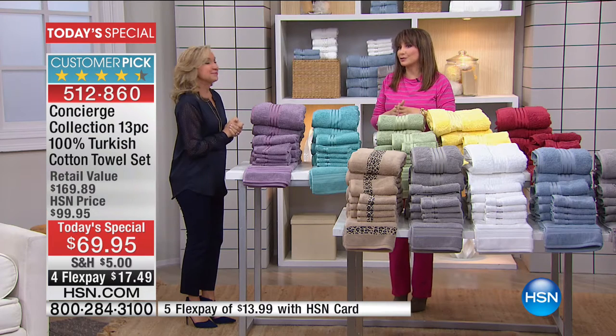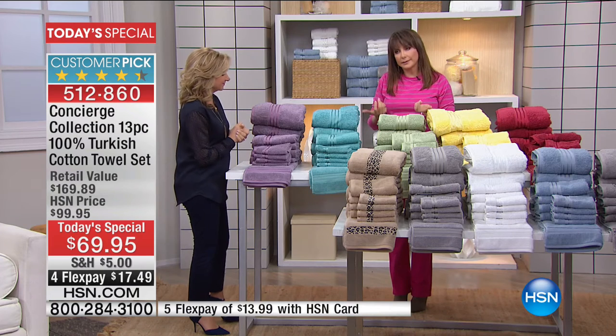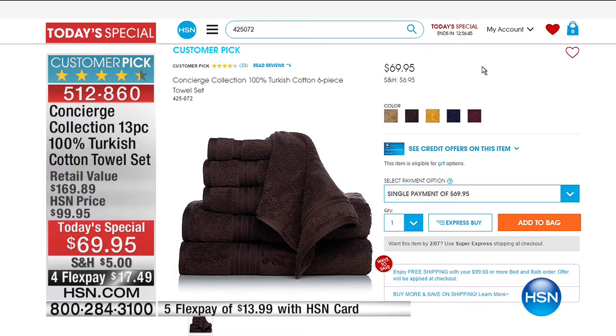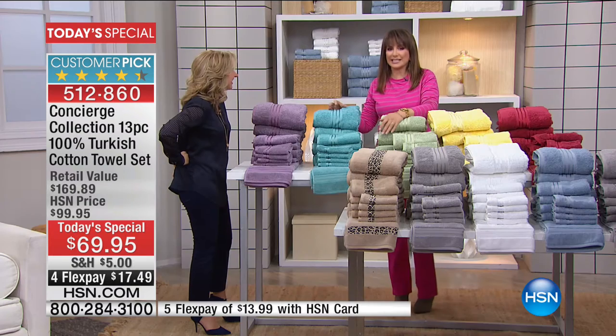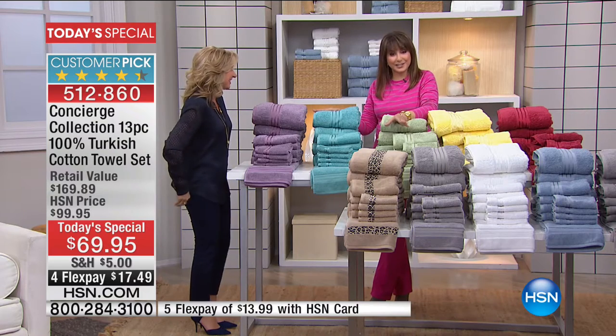You can do your whole bathroom over without necessarily having to redo the tub. We do have a fabulous six-piece set on hsn.com at the same price, and it's a customer pick. So for seven pieces more today, that's what we're talking about with the Today's Special, and additional colors — you've got 10 color choices. It's $69, four months at $17.49. Let's go shopping.